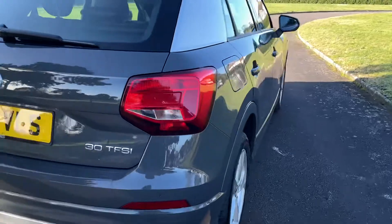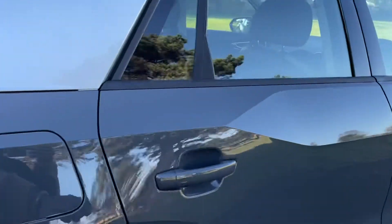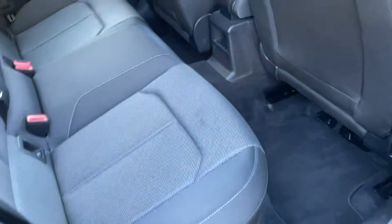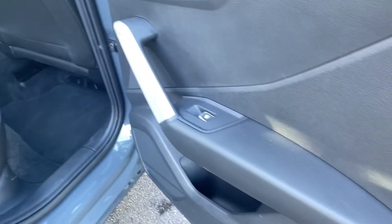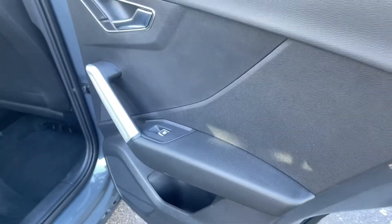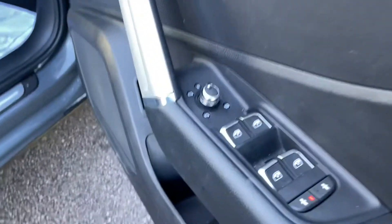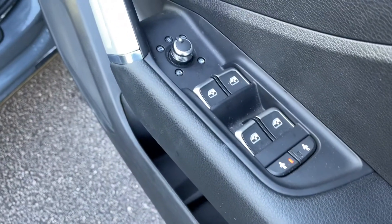On the 70 plate, cloth interior. Electric windows all round with the child safety switches.